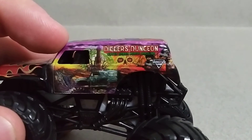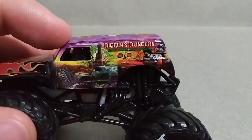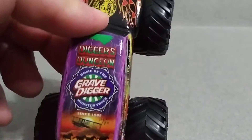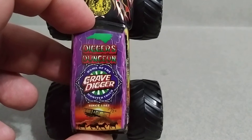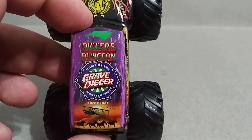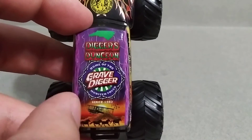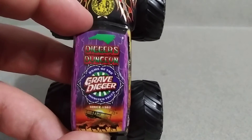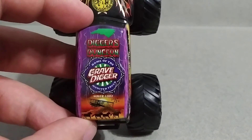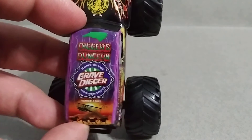You've also got a lighthouse and even a pirate ship. Very cool. Love the artwork on this one. On the roof you've got 'Digger's Dungeon, Home of the Gravedigger Monster Truck, Since 1982' — very nice. Then you've got the sunrise with the airplane, the horses, some birds, and lightning. Very nice purple two-tone colors.